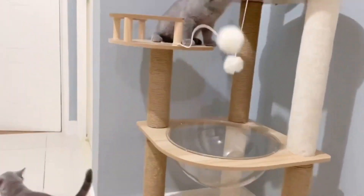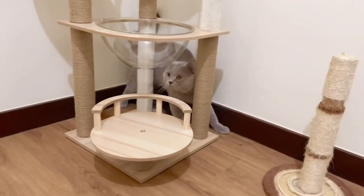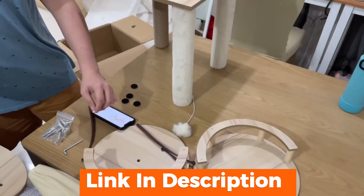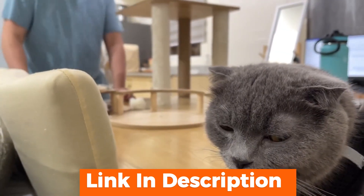Hello, cat lovers! Welcome back to Gamar's channel. Today, we're diving into the world of luxury for our feline friends with a review of the latest luxury cat tree tower. If you want to spoil your kitty with the ultimate playground, stick around.